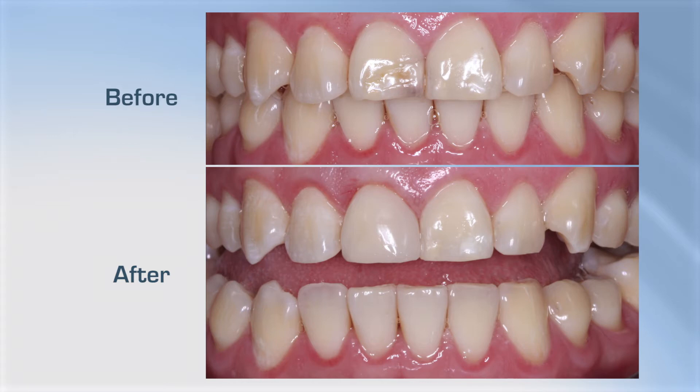How many resin restorations do you do every day? The average American dentist does about 10, plus or minus, and multiply that by 200 days. My goodness, that's thousands of resins.